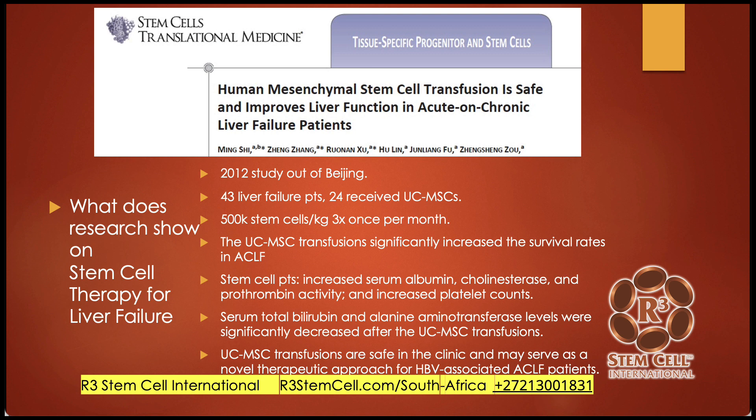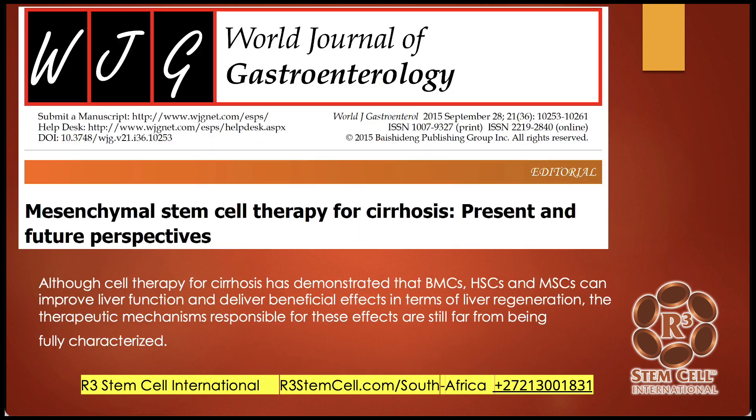Stem cell patients showed increased serum albumin, cholinesterase, prothrombin activity, and platelet counts. They had decreased total bilirubin and alanine aminotransferase. The study showed that it was safe with no significant adverse events. It may serve as a novel therapeutic approach, in this case for hepatitis B acute on chronic liver failure.